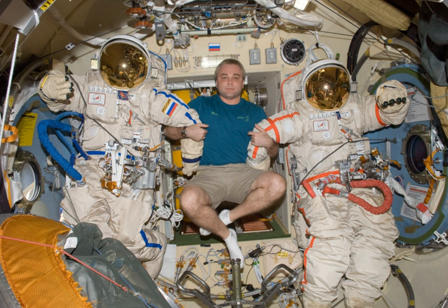Orlan spacesuits have been used by Russian, American, European, Canadian, and Chinese astronauts.